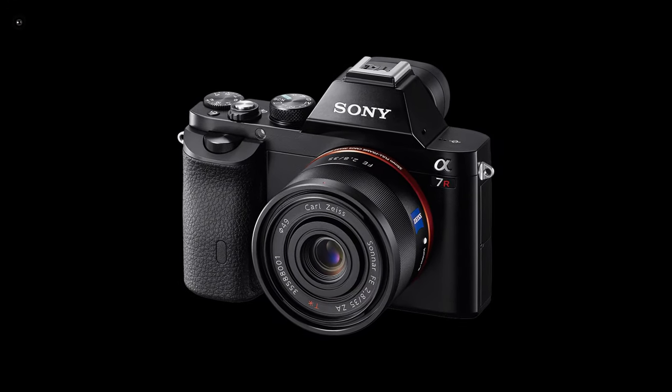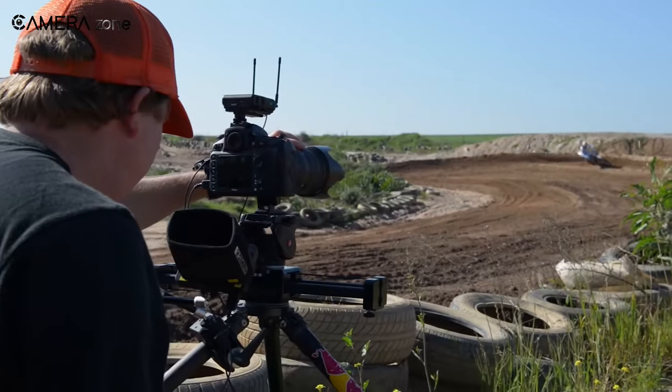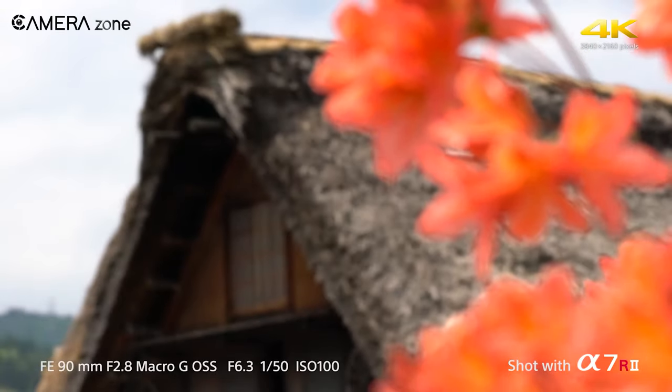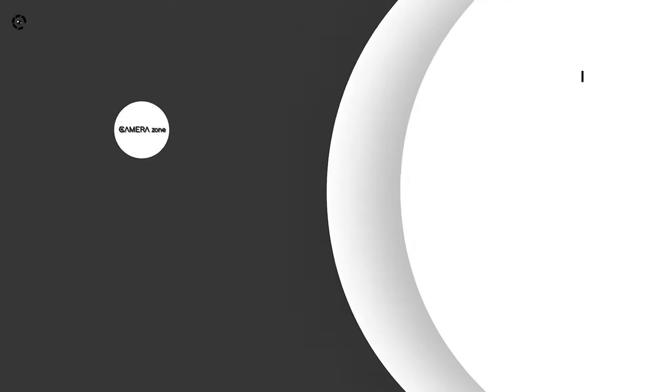For landscape shooting under bright sun, the Sony A7R will still perform just fine. That was all about the best cameras for landscape photography. All the cameras come with impressive still and video capturing features for landscape shooting, yet remain affordable. Which one do you choose? Let us know in the comments section.